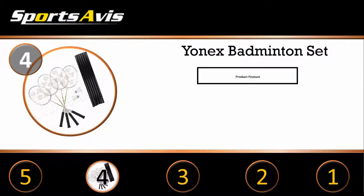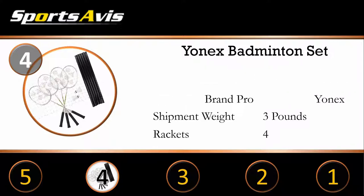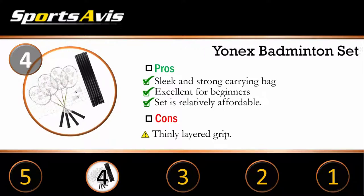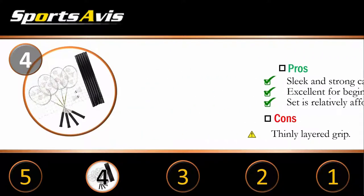Number 4: Yonex Badminton Set. A racket can make or ruin your badminton experience. A racket should be strong enough to manage both lightweight and heavyweight duties and withstand intense use. The Yonex Badminton Combo Set comes with 2 shuttles and 2 rackets. The rackets are made of steel and the shuttles are packaged in a sleek case. The shuttles and rackets also come with a carrying case, allowing you to take your equipment wherever you go.